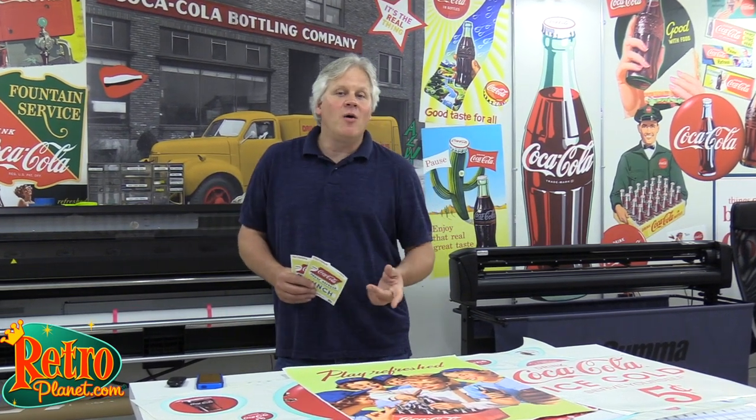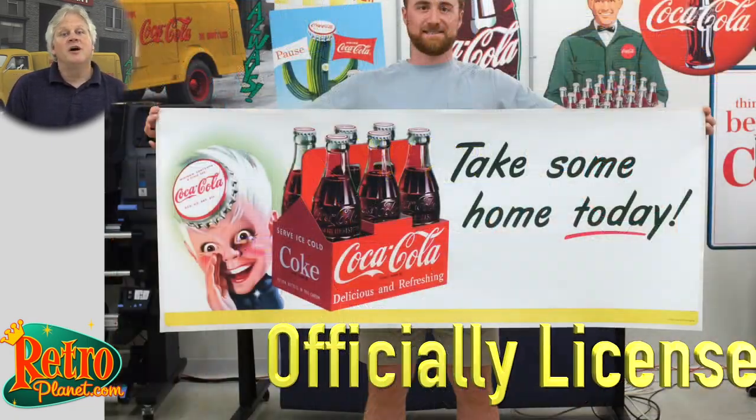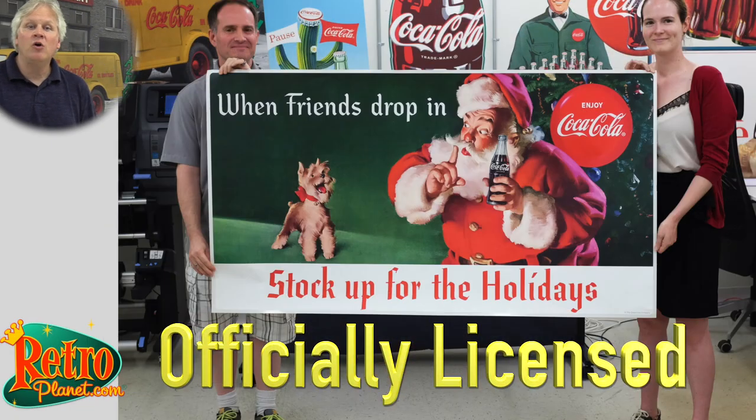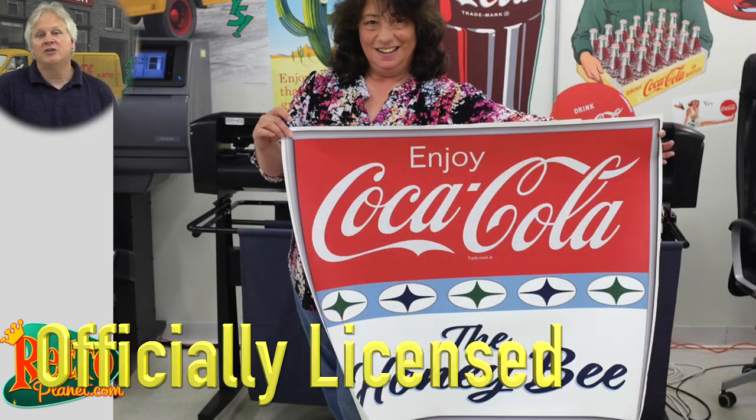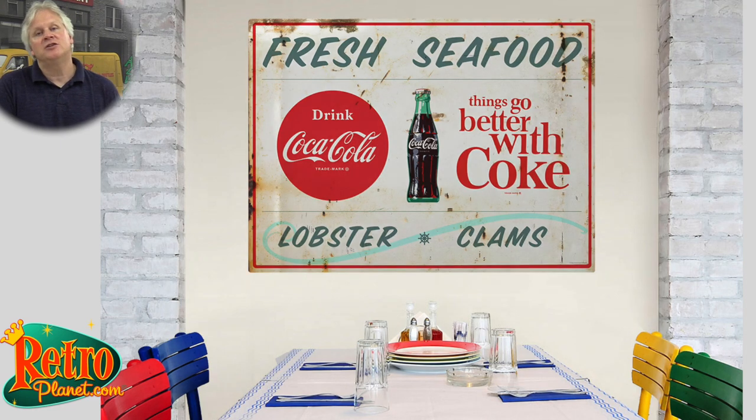Hi everyone. Our Coca-Cola designs have become really popular with our customers and we have everything from small vinyl stickers to large multi-panel metal signs. Today we're going to show you some really great reasons to decorate with our Coca-Cola wall decals. We use officially licensed art from the Coca-Cola archives to create our nostalgic designs, and on many of them we've added our own unique distressing to give them an authentic vintage look.